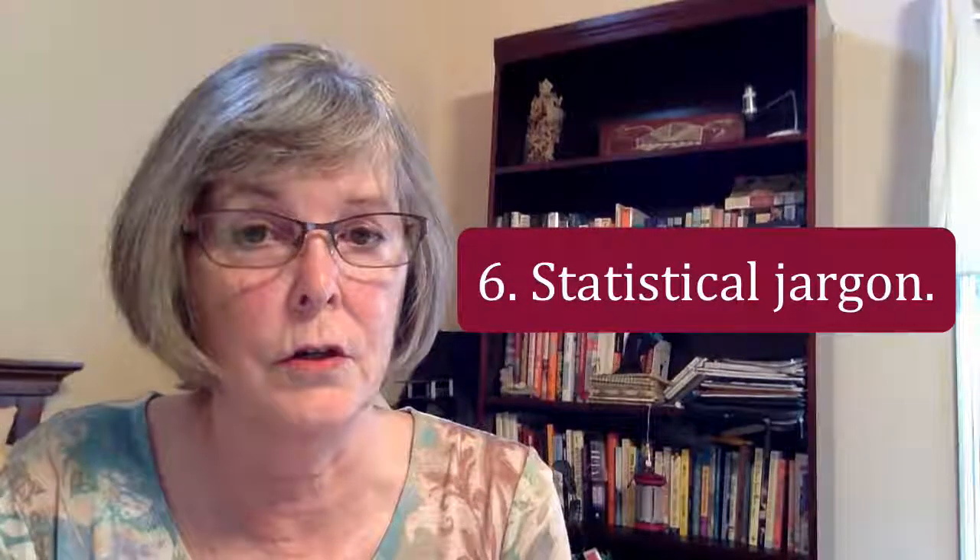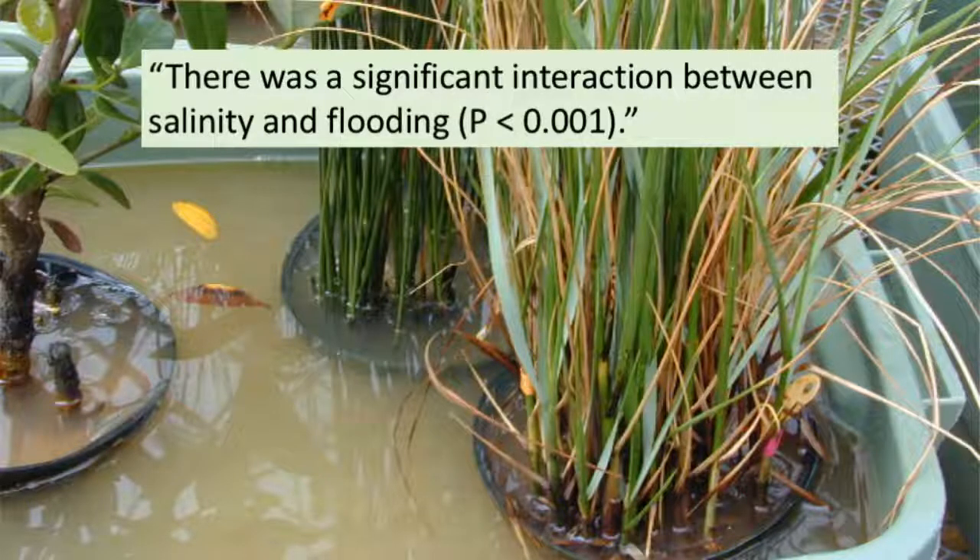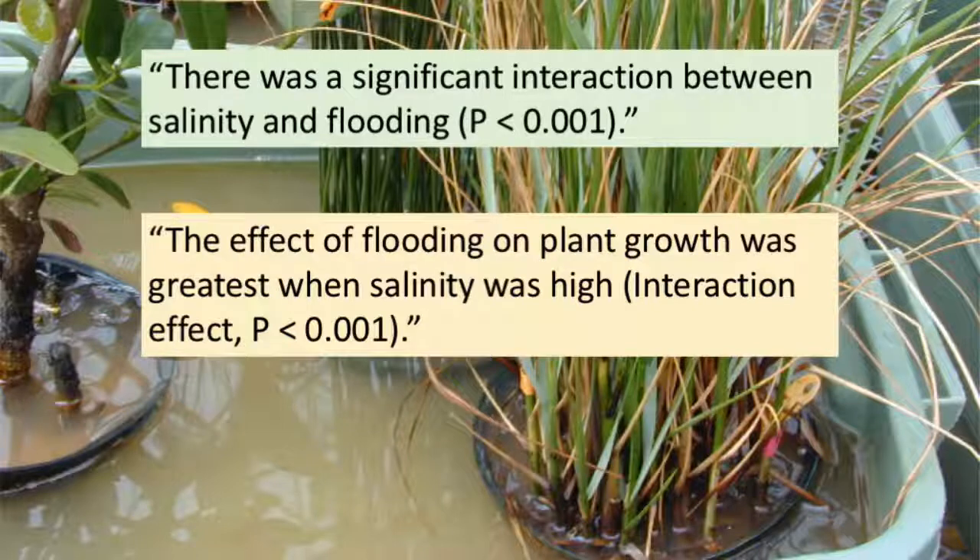Six. Related to general jargon is statistical jargon. For example, I often see student papers that make a statement such as, 'There was a significant interaction between salinity and flooding, p less than .001.' This sentence leaves the reader adrift to figure out what exactly happened in the experiment. A better way is to say, 'The effect of flooding on plant growth was greatest when salinity was high. Interaction effect, p less than .001.' So don't use statistical jargon to describe your results. Explain what happened in your experiment in clear language that even your grandmother would understand, and use the statistics to support it.